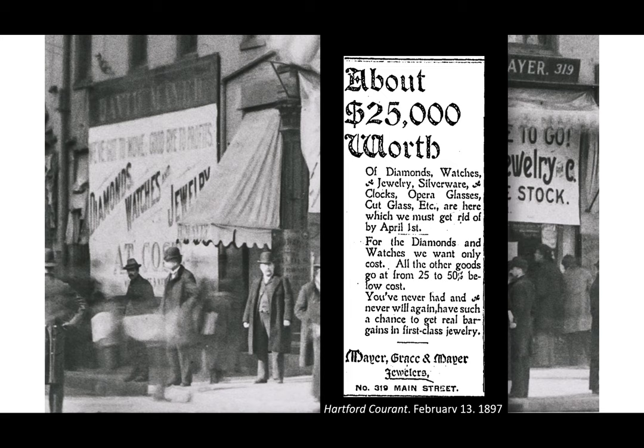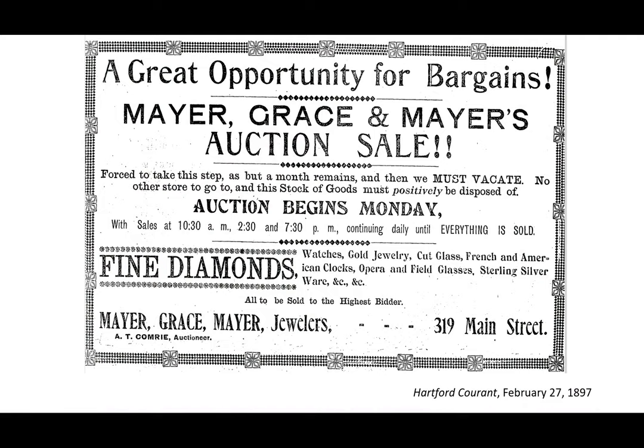Now something interesting happened. When the deadline to vacate arrived on April 1, 1897 — the very day that demolition was slated to begin — Meyer, Grace & Meyer hadn't budged. As The Courant reported that day with the headline "They Will Not Move": "The store occupied by Meyer, Grace & Meyer in the old Catlin building, which is to be replaced with a new building, has been let for many years to David Meyer, who has sub-let it to the new firm. When notices were sent out to the tenants to vacate April 1, none was received by David Meyer, although Meyer, Grace & Meyer received such a notice. As the sub-lessees have received no notice to vacate from Mr. Meyer, they don't propose to move out today, and matters at this time are somewhat complicated."